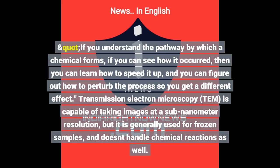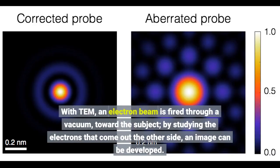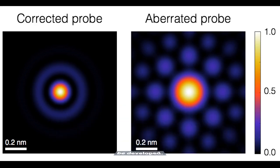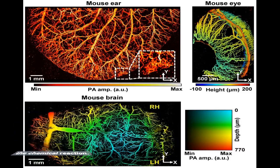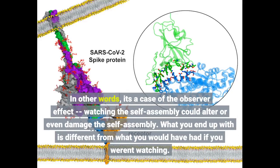Transmission electron microscopy, TEM, is capable of taking images at a sub-nanometer resolution. With TEM, an electron beam is fired through a vacuum toward the subject, and by studying the electrons that come out the other side, an image can be developed. However, the quality of the image depends on how many electrons are fired, and firing too many electrons will affect the outcome of the chemical reaction — a case of the observer effect. Watching the self-assembly could alter or even damage it, so what you end up with is different from what you would have had if you weren't watching.